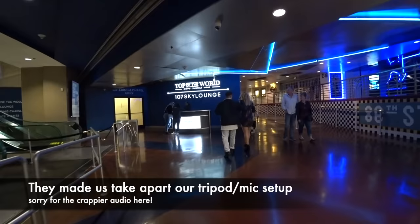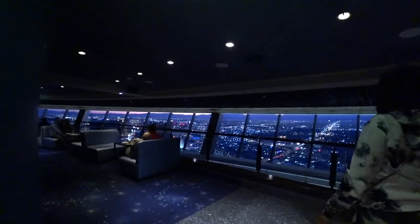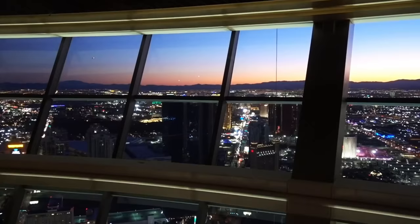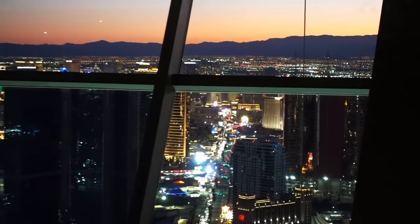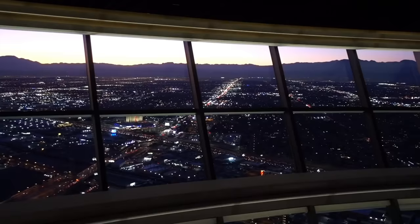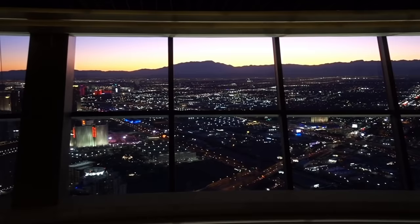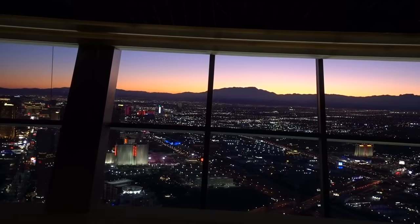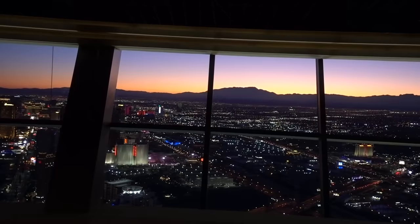If you want an incredible view of the Strip, come to the 107 Sky Lounge at the Strat. You can pay a bunch of money to go up to the top of the Strat, or come here and get basically the same view for free — it's a two-drink minimum, but if you come from 4 to 7pm any day of the week, the drinks are half price. Our waitress told us we only need one drink each to stay on this floor, but it's two drinks each to access the floors above. We ended up getting two drinks each — four drinks after tip came to just over $40, so about $10 a drink. Pretty reasonable for this view.